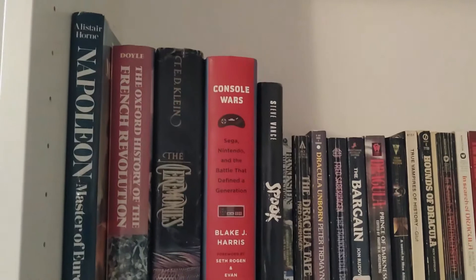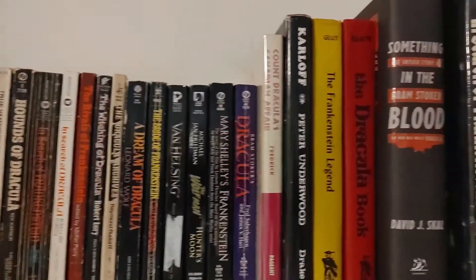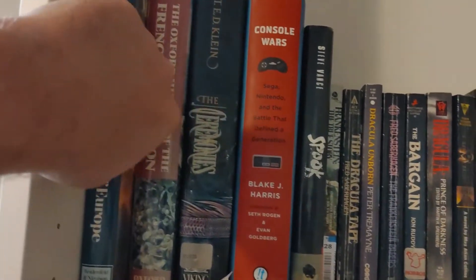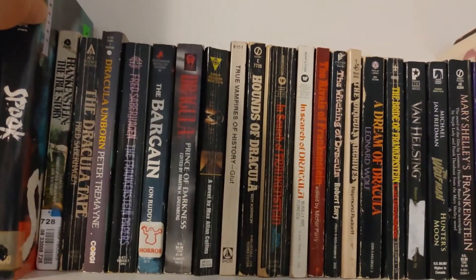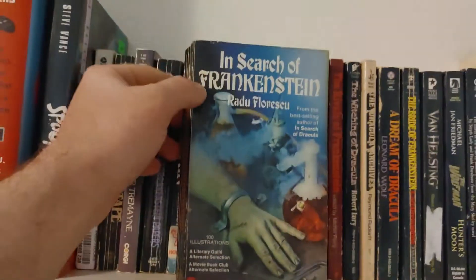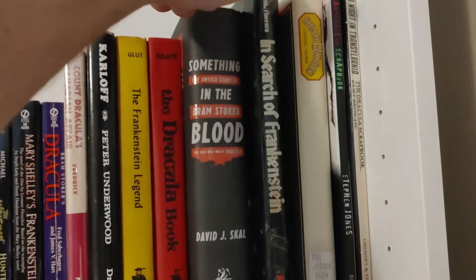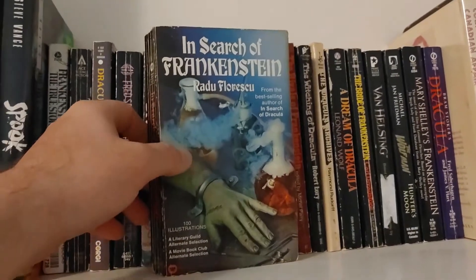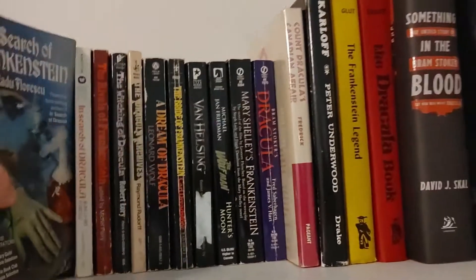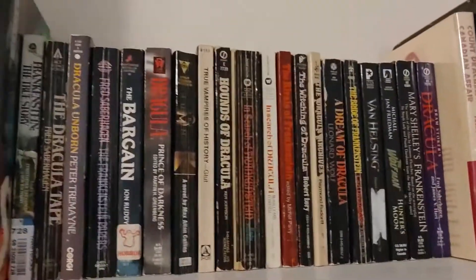On to the very last batch, this last bookshelf here. This shelf — you would think there'd be nothing, because this is my Dracula and Frankenstein shelf for the most part. Some of these books over here are other non-fiction books, but for the most part, since I love all this stuff, you'd think there wouldn't be anything I'd want to get rid of. You would be right — but there is a duplicate. I do own two copies of In Search of Frankenstein: the original hardcover and this really cool paperback version. I read the paperback version. Until I have to, I'm not getting rid of this — I'm going to keep the paperback version for now.